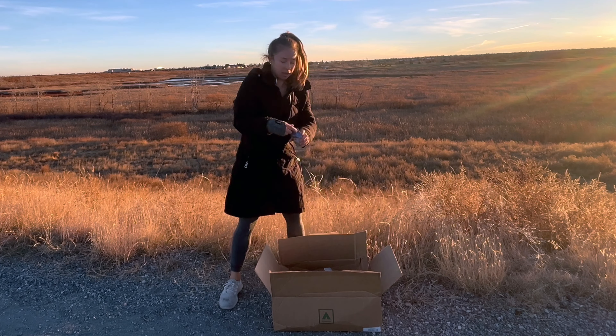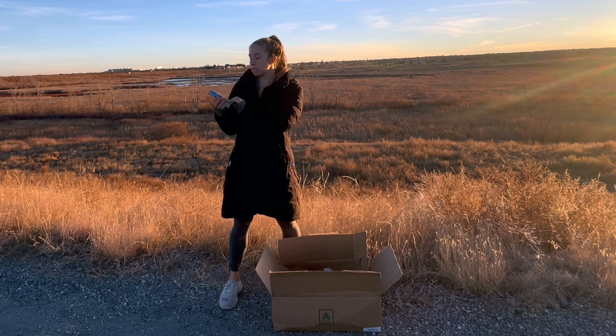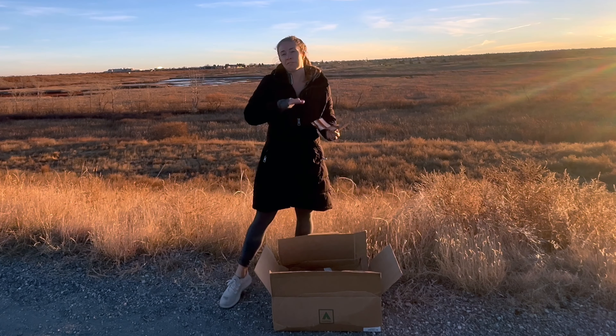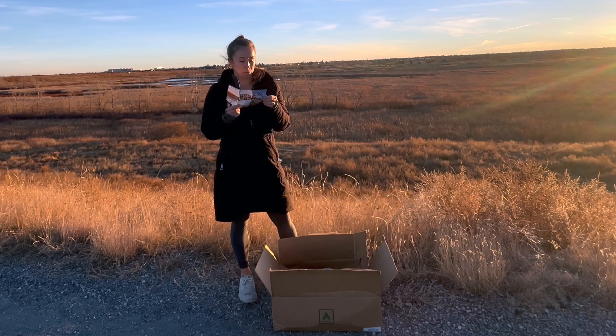So with that, we got our first box. In each box, you're going to have a little pamphlet that gives a bit of history about each of the items inside. With your quarterly subscription, you get anywhere from five to eight items. We got our first quarterly subscription today — super excited.